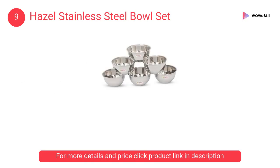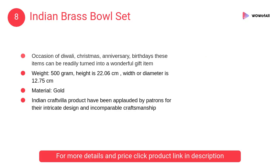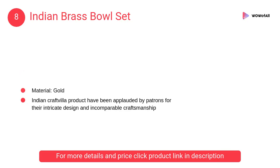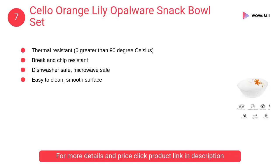At number 8, Indian brass bowl set. The item is highly durable, elegant, and a wonderful addition to your home decor. It comes in a fancy red and blue colored gift box.